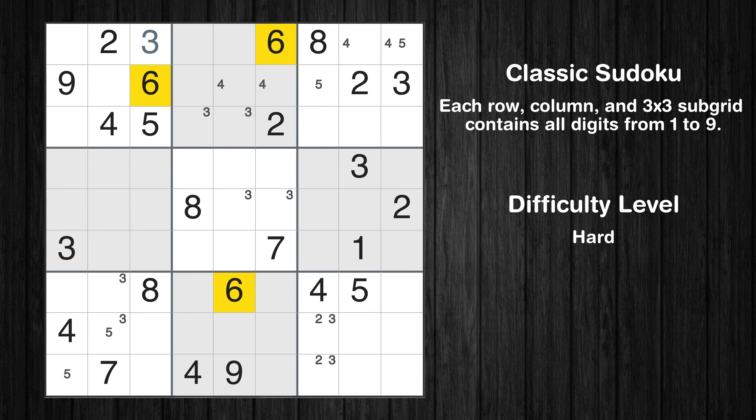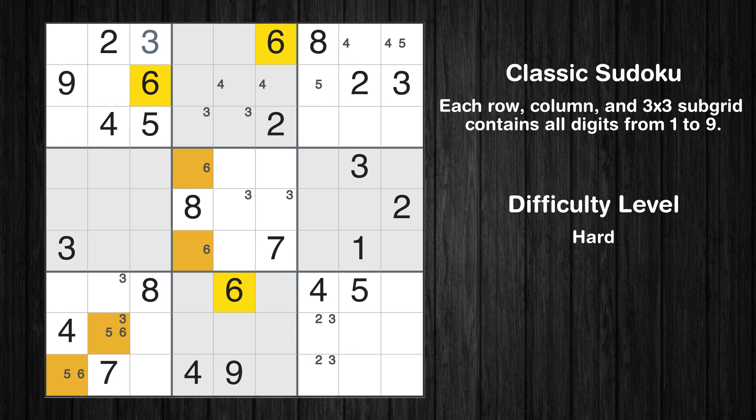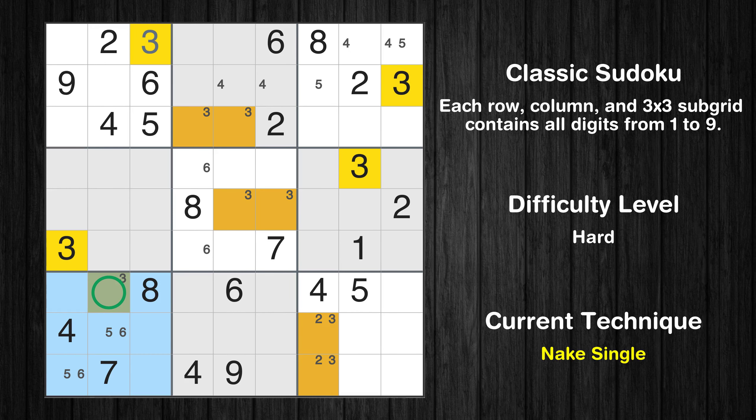Let's move to number 6. Only 2 positions left in the 7th box where value 6 can be placed. Only 2 positions left in the 7th box where value 6 can be placed. There is a hidden pair in box 7 — notice how the candidates 5 and 6 occur in only two cells. We have two candidates and only two cells where they can be placed in box 7, therefore all other candidates can be removed from these two cells. Only one position left in the 7th box where value 3 can be placed.